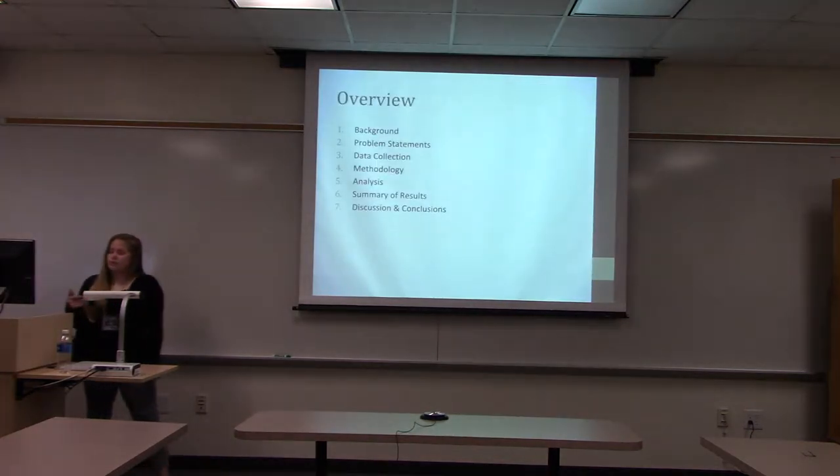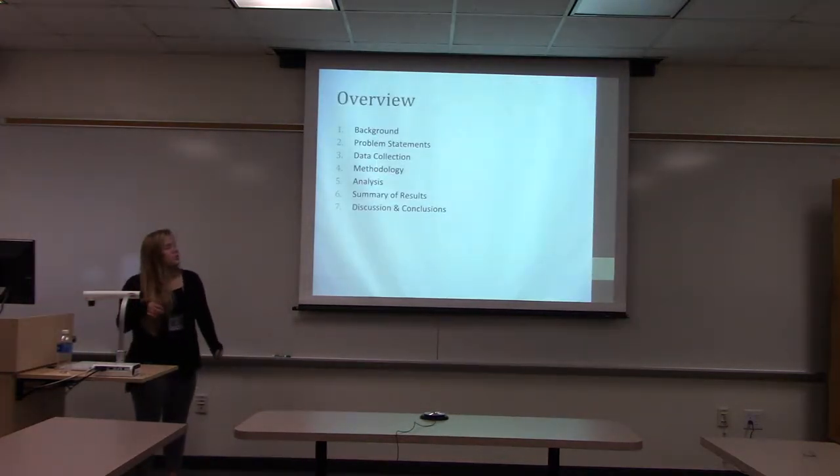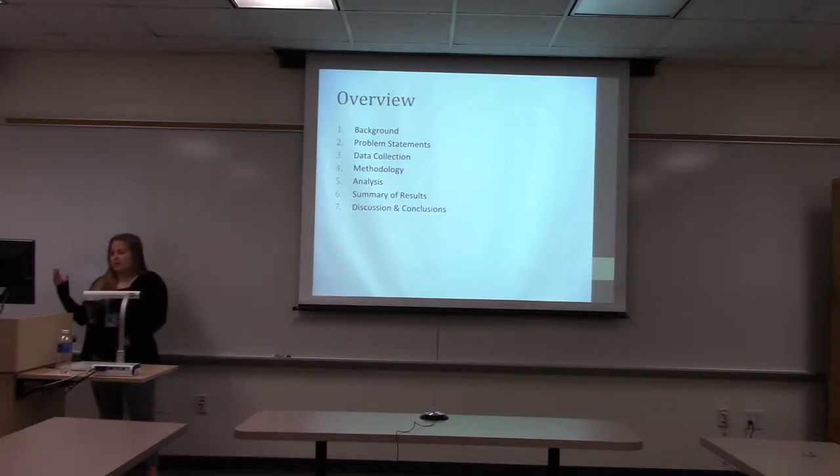I'll start with the background of industrial hemp, then go on to the problem statements, look at my data collection and analysis, and then the discussion of the results.